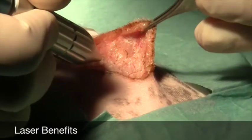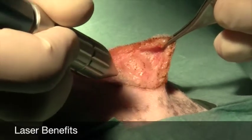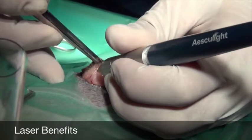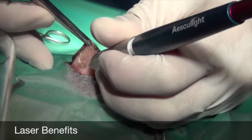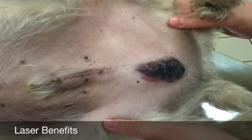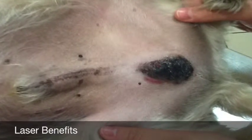You get less bleeding so visualisation of your operating field is so much clearer. There's less pain post surgery and less bleeding after surgery. The wounds look a lot neater. I just couldn't be without one of these.